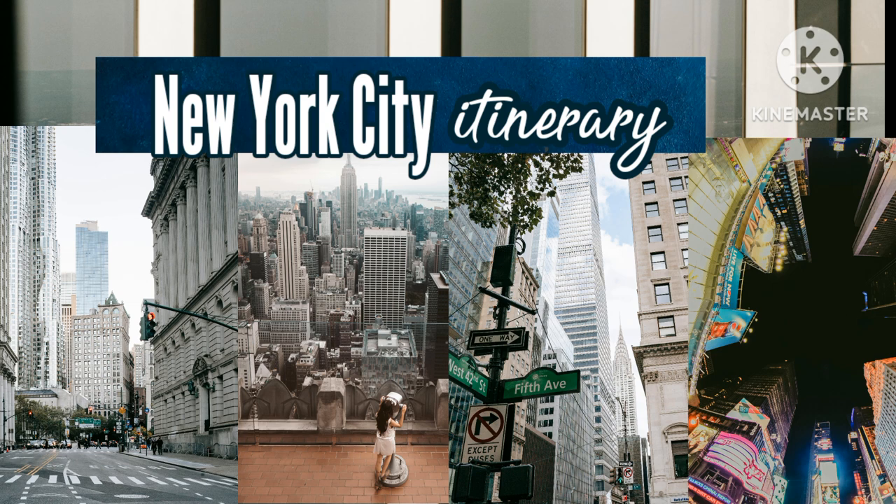Getting here: One World Trade Center is accessed from the World Trade Center station on the E line, the Rector Street station on line 1, Fulton Street on lines 4 and 5, or the Cortlandt Street station on line R.